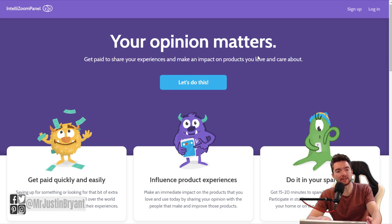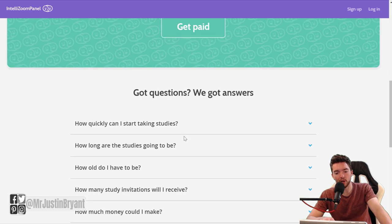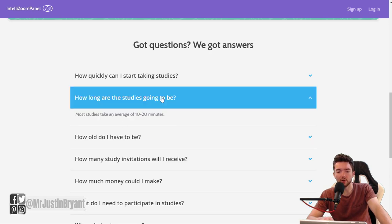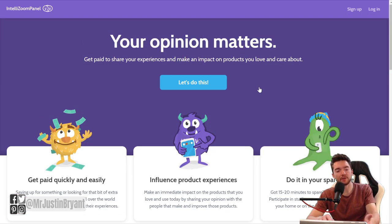Another thing you can do is answer questions about user friendliness for websites and apps. IntelliZoom is one you can use — intellizoom.com is a place where you can get paid to give feedback on websites and apps. You get paid via PayPal, $2 to $10 per review, you need to be 18 years of age or older, and most of these will only take 10 to 20 minutes. You just answer a few questions about how you feel about a website and what you would change, to help improve the user experience.